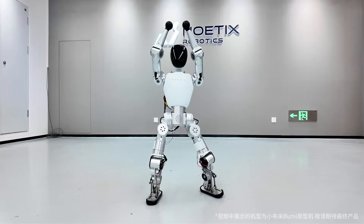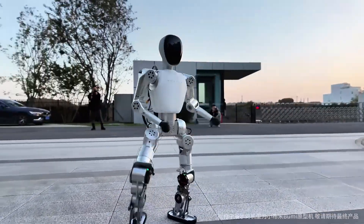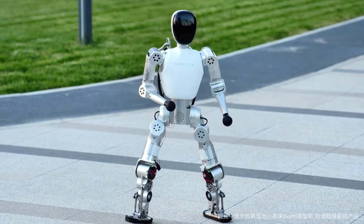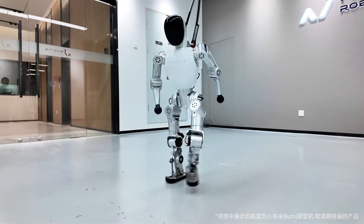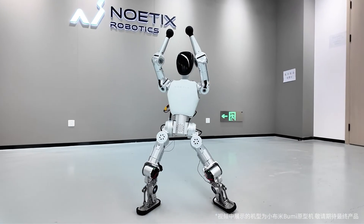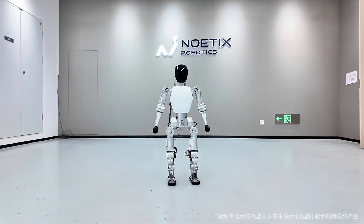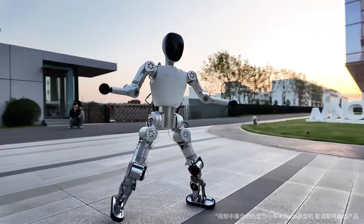Noatix Robotics, a Beijing-based startup, unveiled its Bumi humanoid robot in October 2025 as the world's most affordable consumer-grade model, priced at just $1,370 for a 94-centimeter tall, 12-kilogram frame designed for home and educational use. The robot showcases bipedal walking, fluid dancing, and voice interaction, powered by lightweight composite materials and a self-developed motion control system with 21 joints. Bumi's open programming interface encourages creativity and learning, selling hundreds of units within days of launch and signaling a shift toward mass-market adoption.